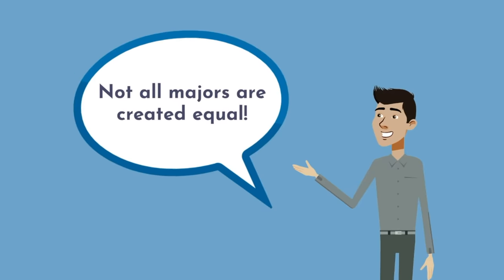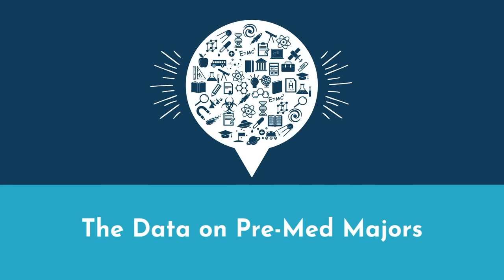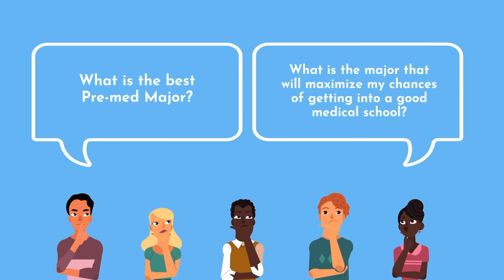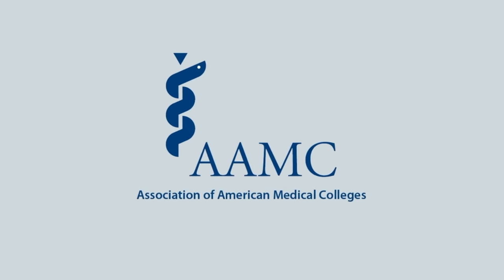I don't necessarily agree with that, and I'd say that not all majors are created equal. To see what I mean, let's jump to the data. When people ask what is the best pre-med major, they're usually asking what major will maximize their chances of getting into a good medical school. Luckily, we have data on just that. The Association of American Medical Colleges, or AAMC, publishes annual data on the medical school application process.